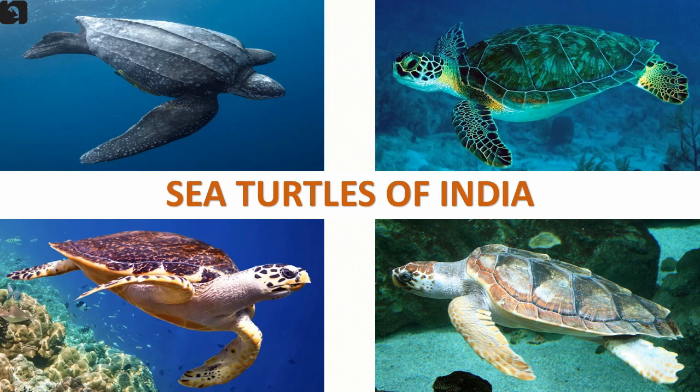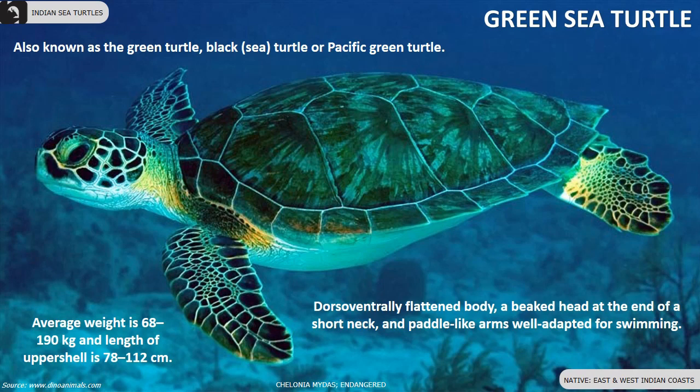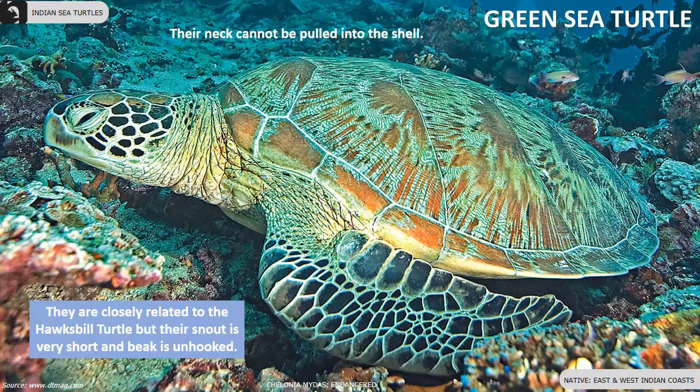Five species of sea turtles are found in India. Green sea turtle, also known as a green turtle, black turtle, or Pacific green turtle, are found along the east and west Indian coast.